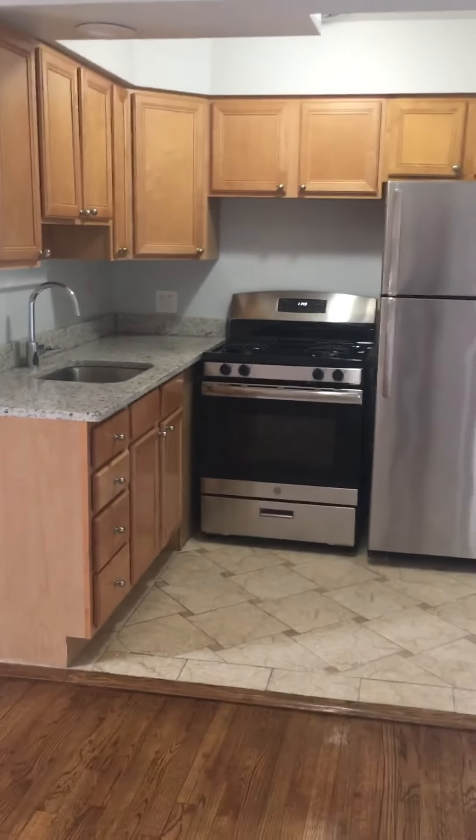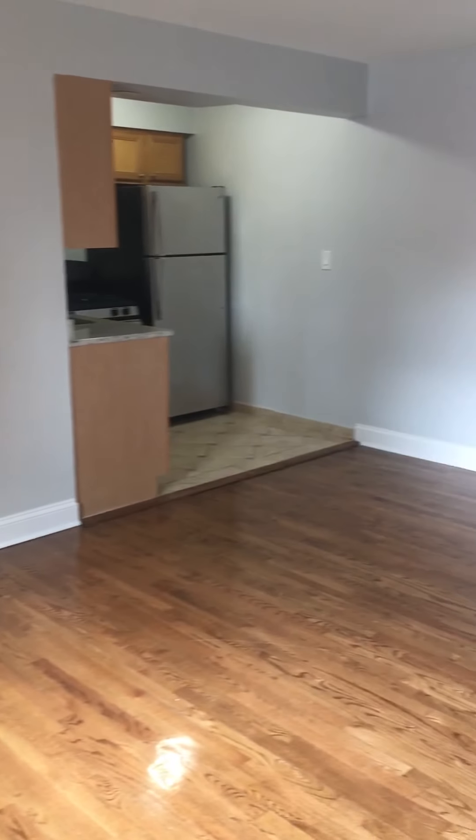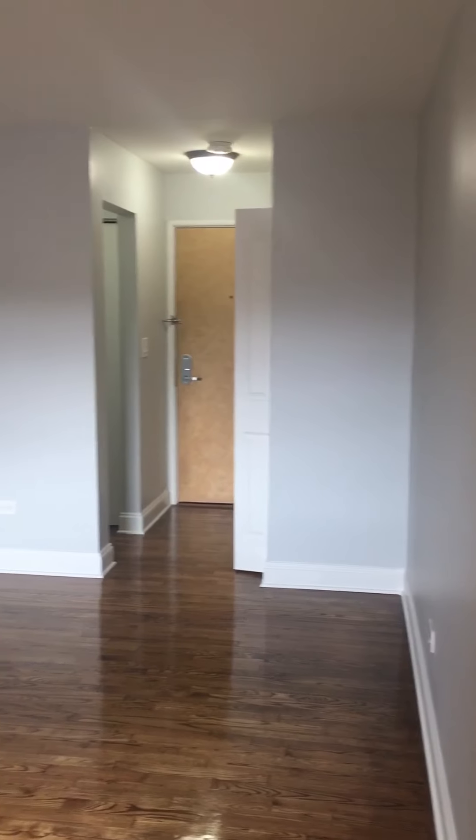Now we're in the living area with a separate kitchen. Heat, cooking gas, and water are included in the rent. Tenants are only responsible for electric and cable internet services if they wish.